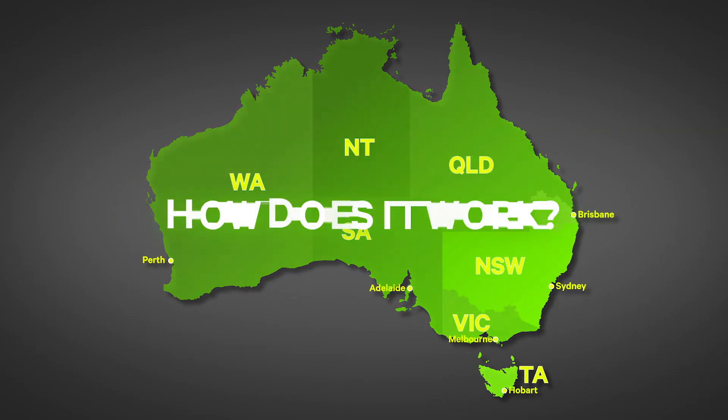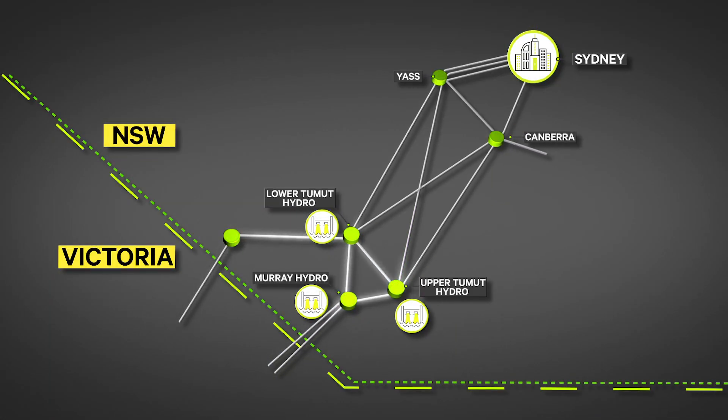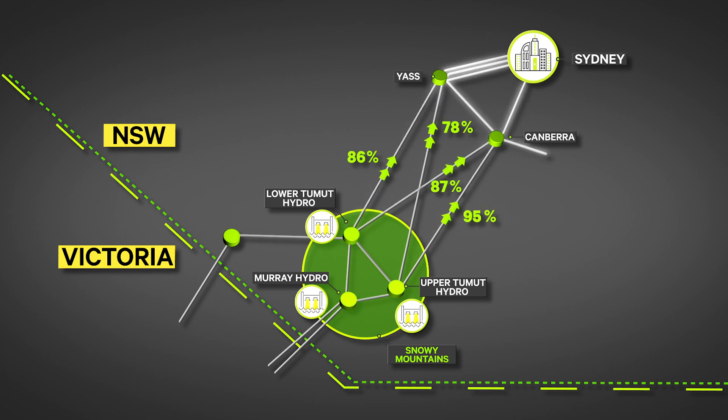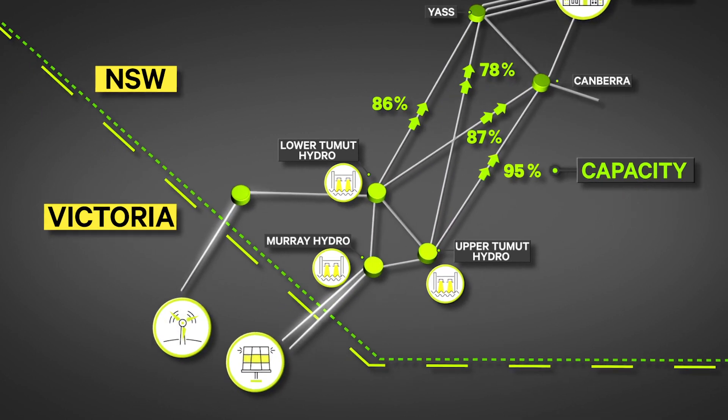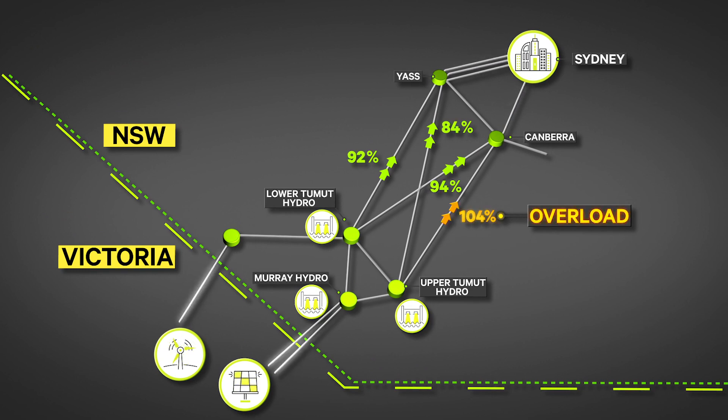So how does smart valve technology work? In New South Wales, high loading on transmission lines heading north from the Snowy Mountains can limit energy flows from southern New South Wales towards Sydney. As more renewables connect to the grid, power flows across the network change. Circuits become unequally loaded, with some lines reaching capacity while others have spare capacity.